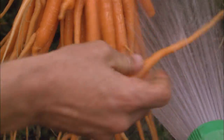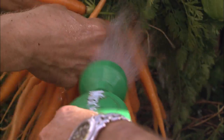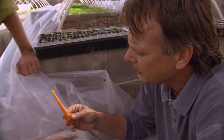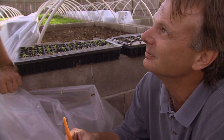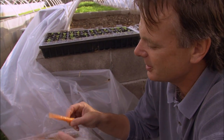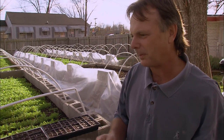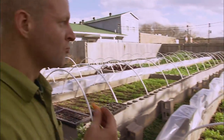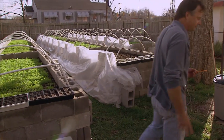These are young carrots — not baby size. We'll use them in little sections. Sweet and really flavorful. We'll cut these tops off, put them in a bag, and we're ready to go. We'll go look at some beets after that. With these, you don't even need to peel them.